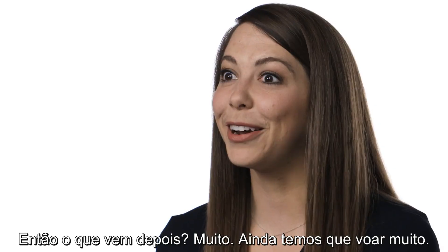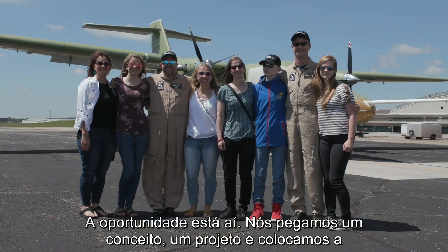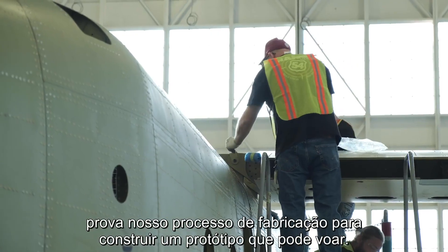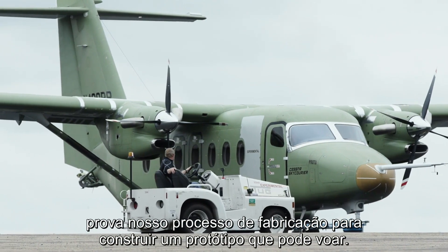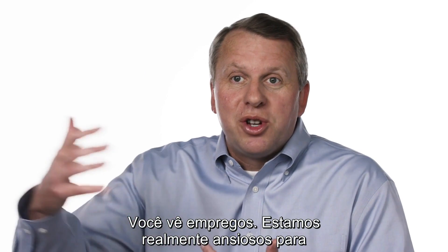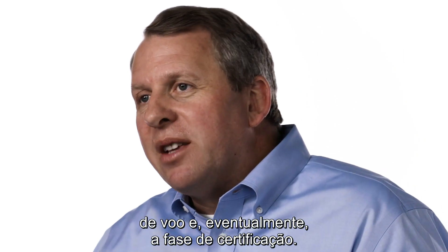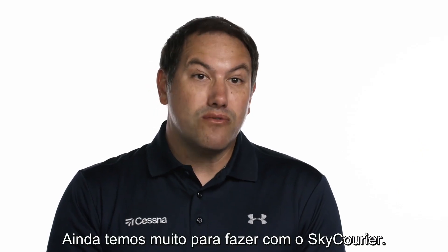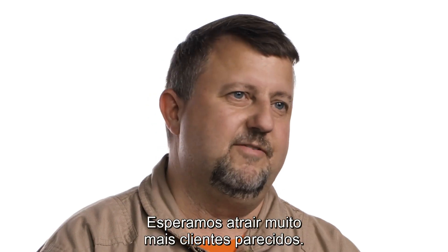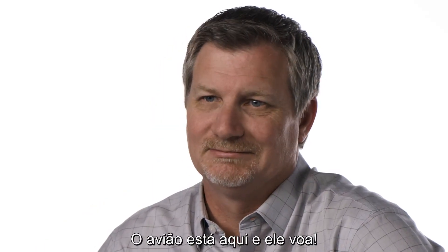So what's next? A lot. We've got a lot of flying to do. First flight is just the starting gun firing. We have taken a concept, taken a design, and proven out our manufacturing process to build a prototype that can fly. It's exciting because you see new product, you see our future, you see jobs. We're really looking forward to moving into the next phase — the flight development phase, and eventually the flight certification phase. There's a long runway for the Skycarrier. We've got a customer that expects great things out of this airplane, and we hope to bring in a lot more customers of similar nature. The plane's real, and it flies.